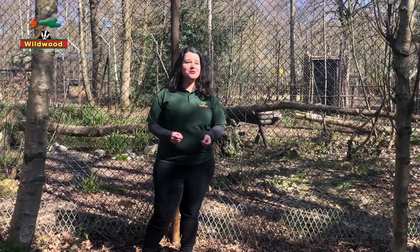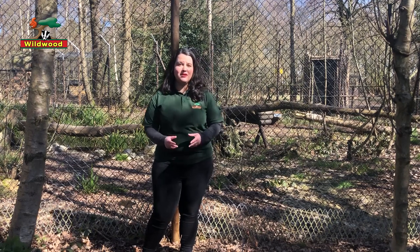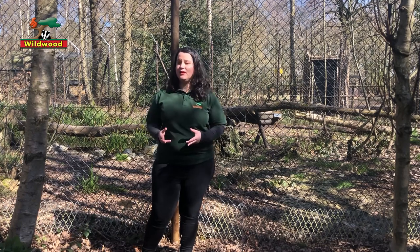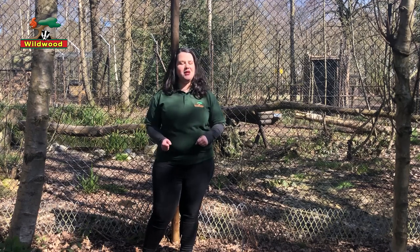They're actually quite old for Lynx. They're coming up on their 17th birthday — I believe they'll be 17 in early May this year — and that's really old. Their life expectancy in captivity is about 20 years, so they're definitely our pensioners.